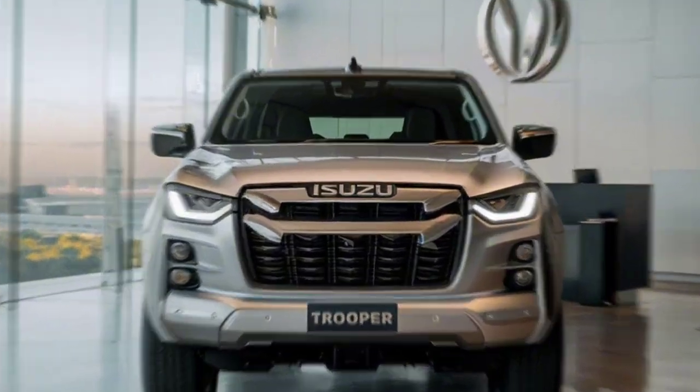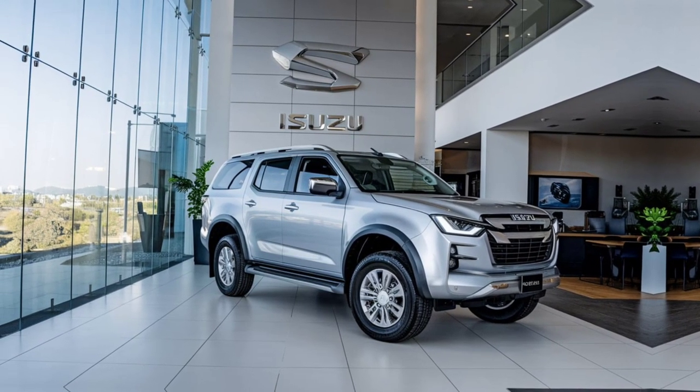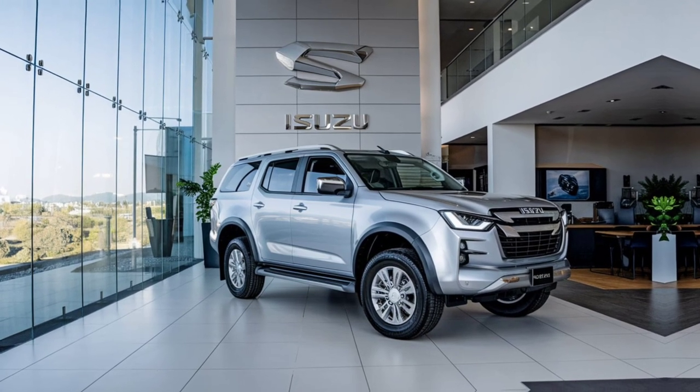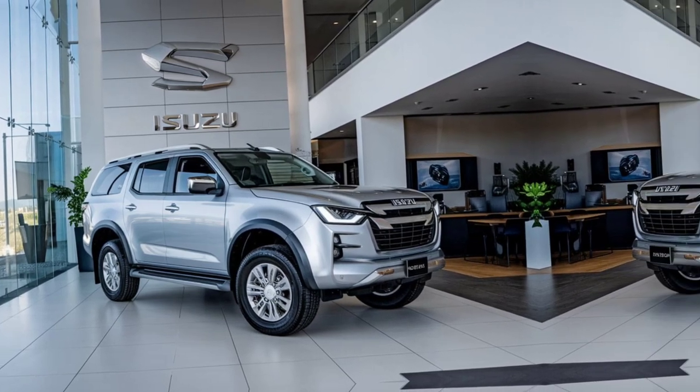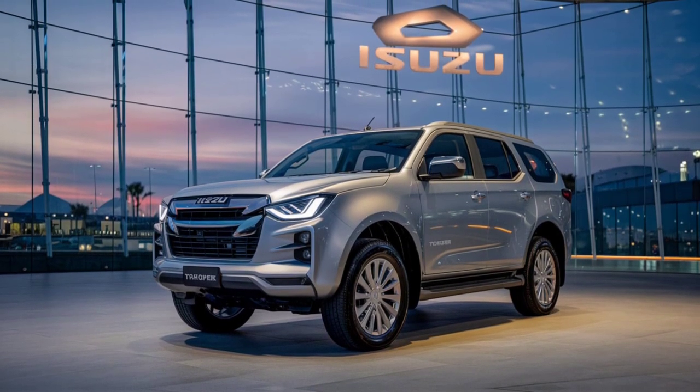The 2025 Isuzu Trooper is a welcome return of an off-road legend. With its rugged design, powerful diesel engine, and advanced off-road capabilities, the Trooper is ready to take on any adventure you throw at it. Whether you're exploring the wilderness or navigating city streets, this SUV is built to perform.